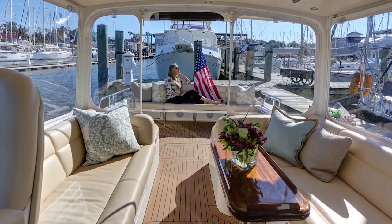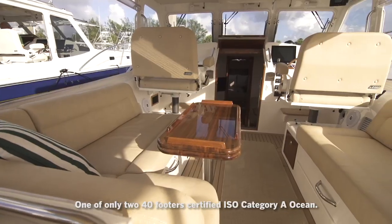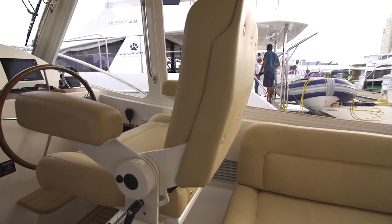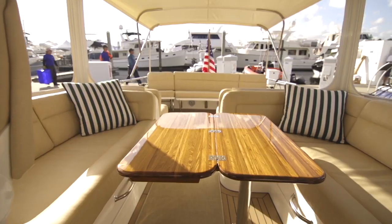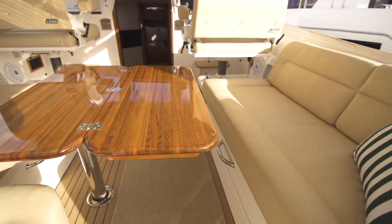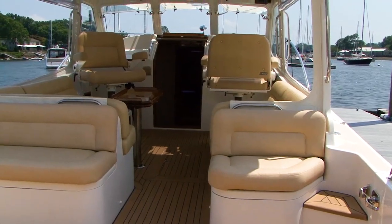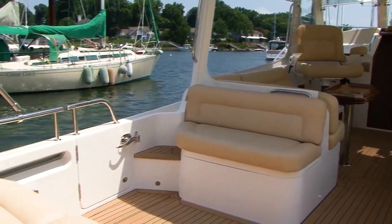The helm area as well as the aft deck are all on one level, making it very easy to go from stern forward. The helm seat is double-wide, as is the co-pilot seat to port. As we move aft, there's a settee just behind the port seat, and over here to starboard another seating area. Moving fully aft, there's a single seat to starboard and a double seat on the aft section.